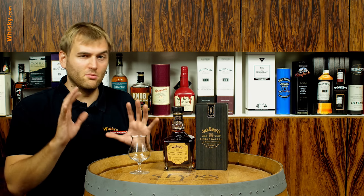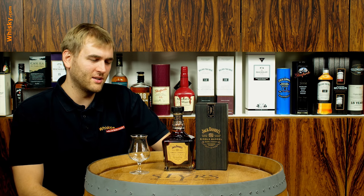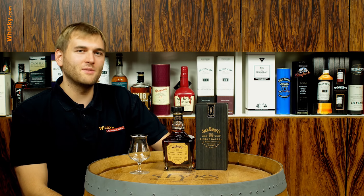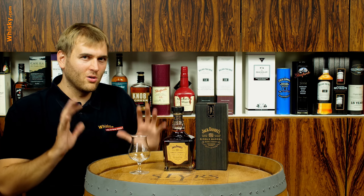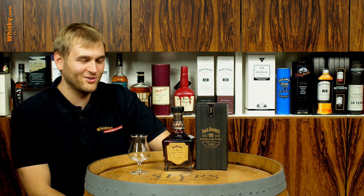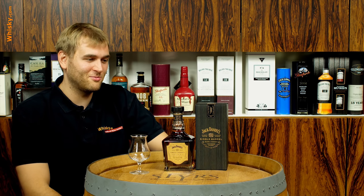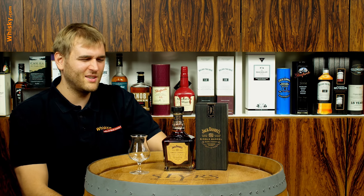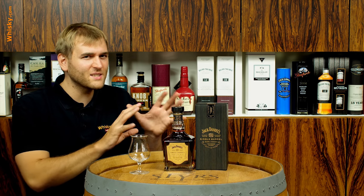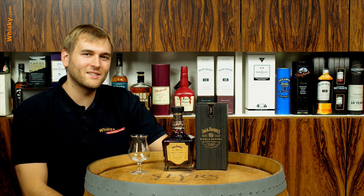NAFTA describes Tennessee whiskey as a bourbon-style whiskey, which the guys from Tennessee probably don't like to hear, because Tennessee whiskey is not a bourbon — it's very similar but it's not a bourbon. You have the Lincoln County process. With the whole NAFTA situation being in critical condition right now, maybe the Canadians would be able to produce a Tennessee whiskey and not sell it in the US — but nobody wants to, because Tennessee whiskey comes from Tennessee.